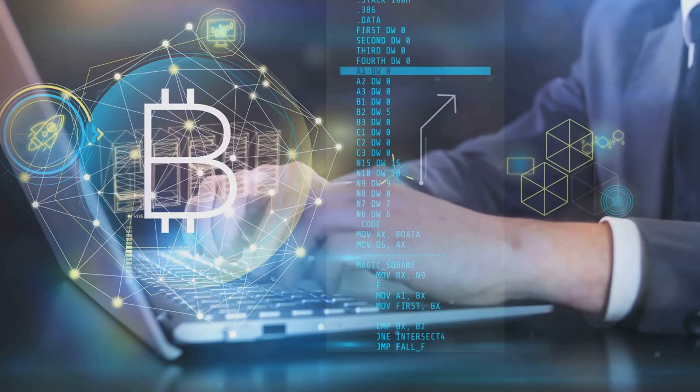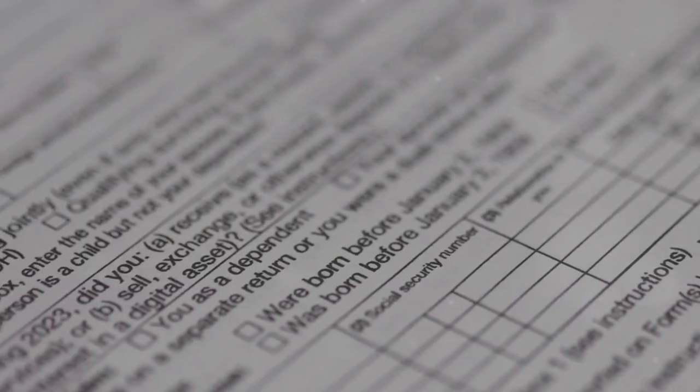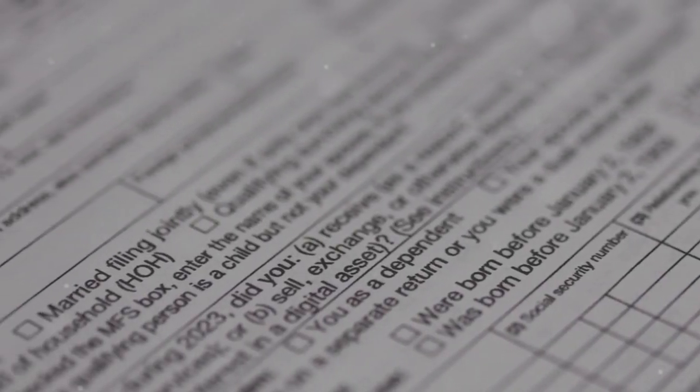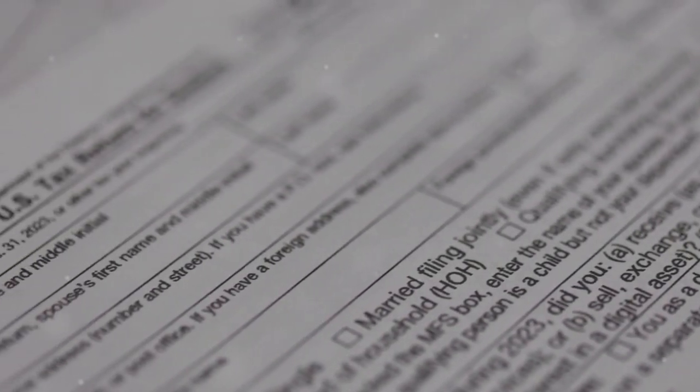I bet you didn't know the IRS has new rules for your crypto taxes. Welcome back, crypto enthusiasts. Today, we're breaking down IRS Form 8949, your new frenemy in the crypto tax world.